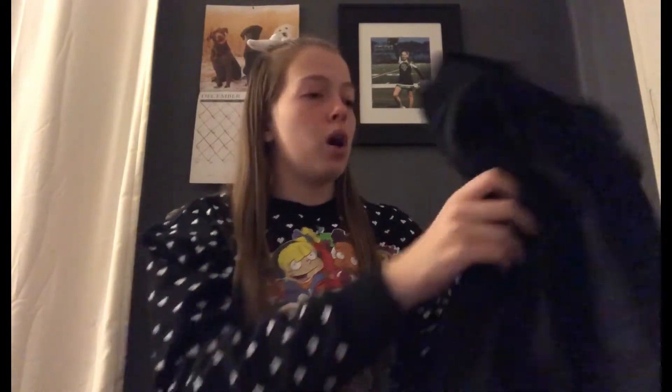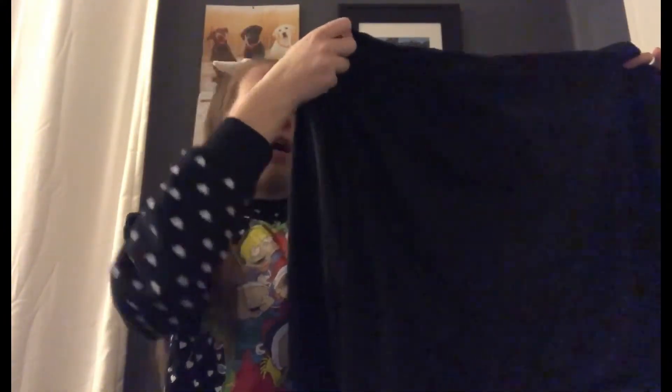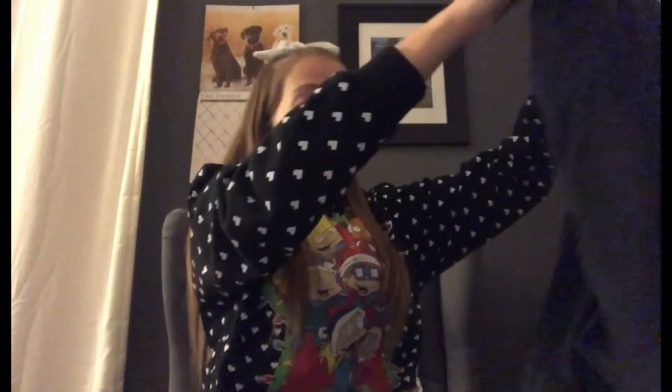Another thing that I got was this black sleeping poncho from Kohl's. Since my room gets very cold in the winter, I have a heater but I'm still not warm enough. I've had another sleeping poncho for a long time and I thought it was time to get a new one — just a plain black one. I feel like I'm gonna use this every night in the winter because my room gets very cold and there's literally a draft in there.